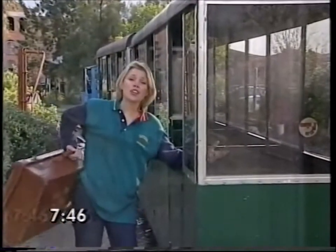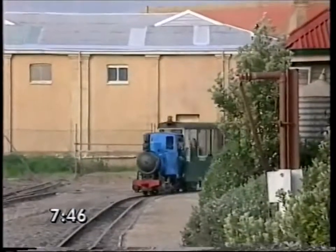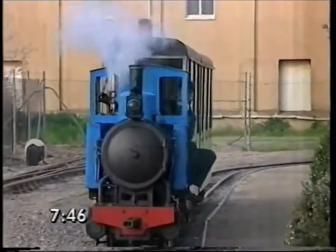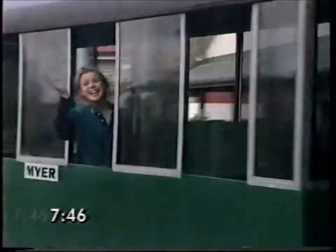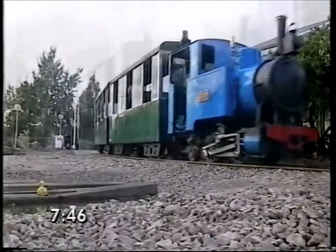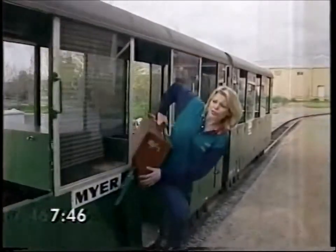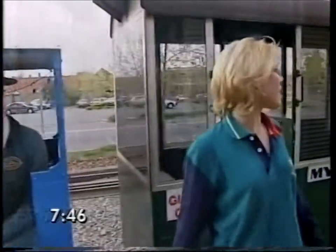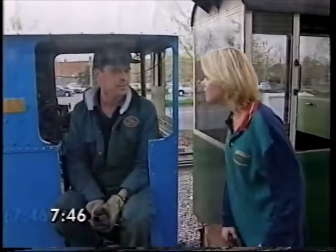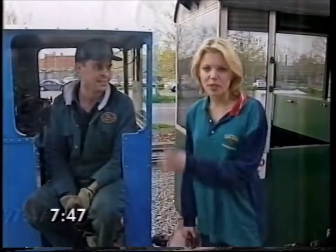Well guys, it looks as if this is my only ride from Adelaide to Agroville. I guess I'm just going to have to give it a try. Wait a minute — didn't I just see that? Richard, I hate to break it to you, but we're at the same station that we started out in. Yes, Holly, this is the museum's miniature train. It only goes around the museum's site in a circle. So you're telling me we've been doing circles the whole way?